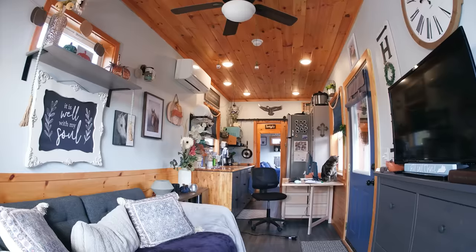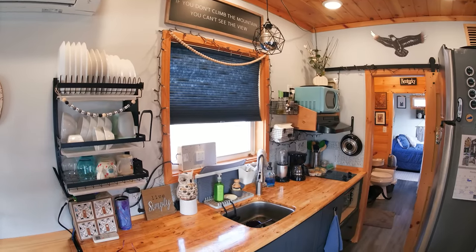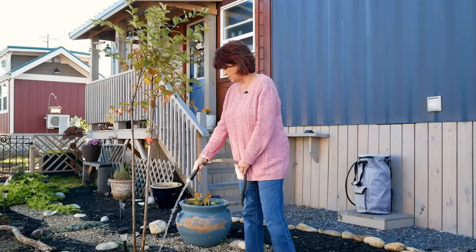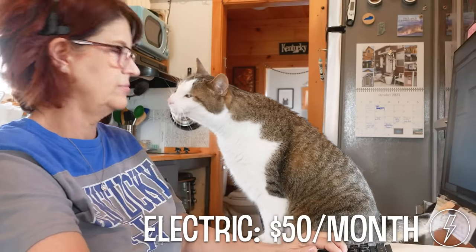I paid $55,000 for the container, and that included everything — the cabinets, the sink, the plumbing, and everything like that. I pay a $200 lot fee, and it's $25 for water. My electric bill runs about anywhere from $40 to $50. That's basically my bills.